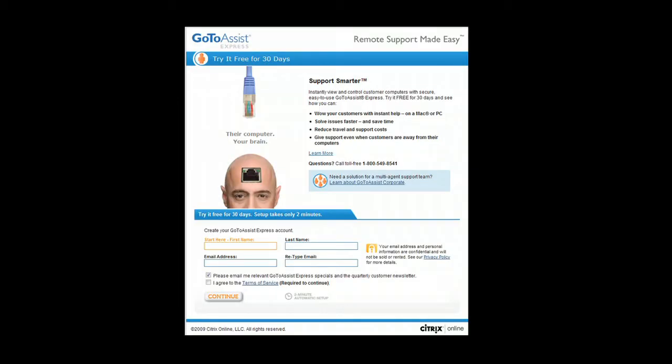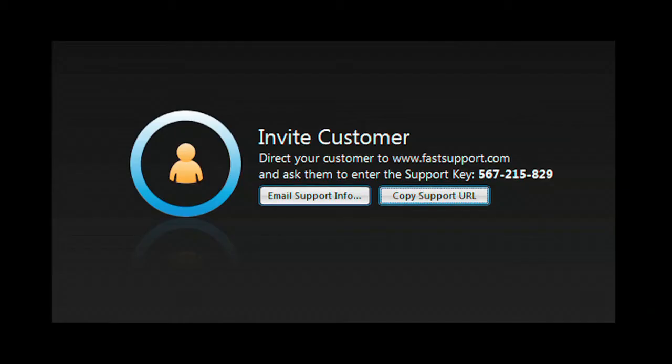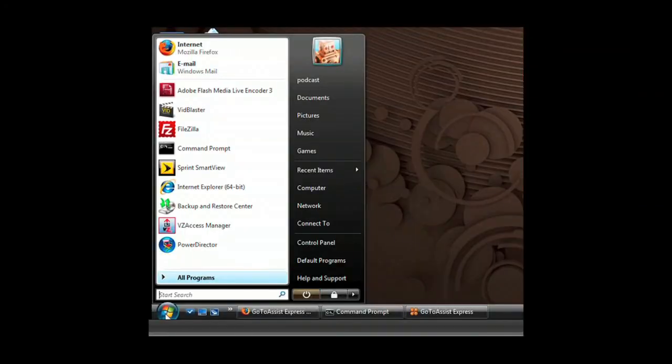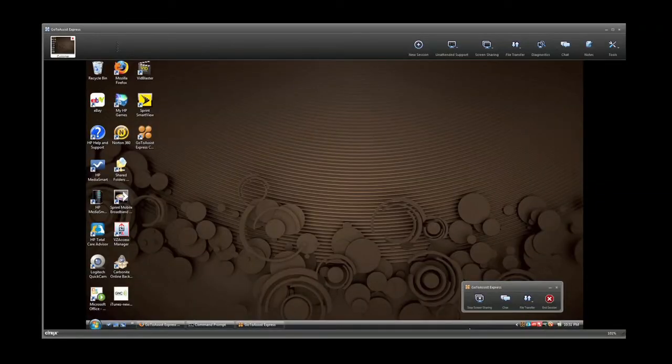Todd Cochran from the Tech Podcast Network. It can be easier with GoToAssistExpress, an easy and secure remote support solution purpose-built for individuals, small businesses, and professionals who need to support clients. With the click of your mouse, start a support session. Your client simply enters the code you give them on the FastSupport.com website. With their permission, you have the same access to their computer that you have to your own — you can examine programs, check and modify control panel settings. GoToAssistExpress gives you full access to their desktop.